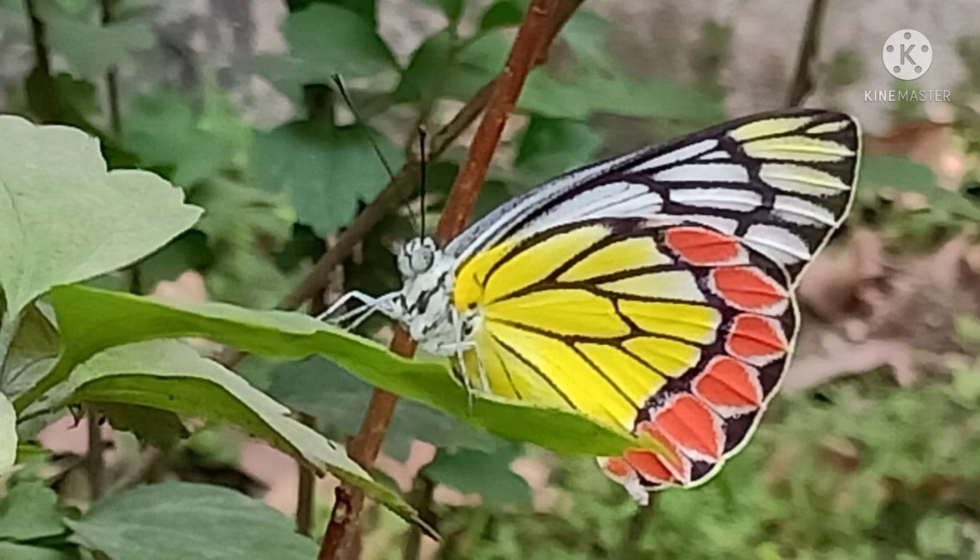First is this beautiful butterfly. It has such amazing colours on its wings. Actually these kind of butterflies come very often, but it is hard to photograph them because they don't sit still.